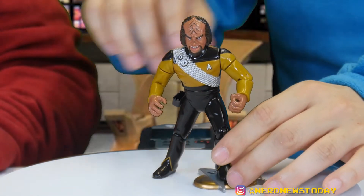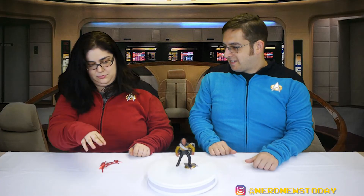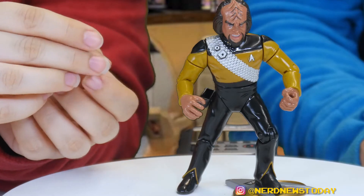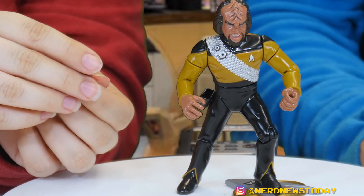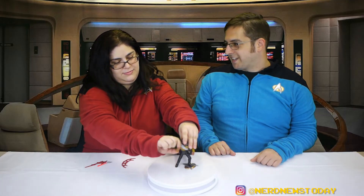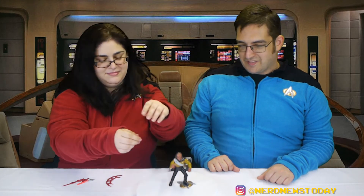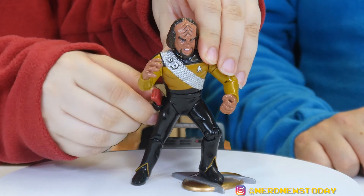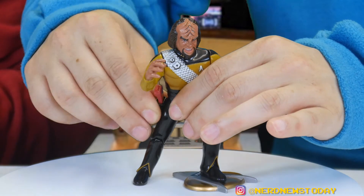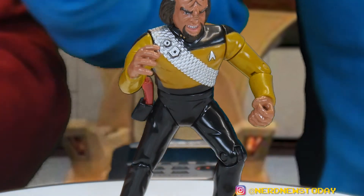Luckily, the one good thing about this odd articulation is his wrists — they're positioned in a way that you can easily hold most of his accessories. Speaking of accessories, let's bring some of them out. Here you have his tricorder — it's the same as all the others, just a different color. It fits in his nice little holster right here. It moves, which I was not expecting. Those do move for some unknown reason — I don't think they come out, but with enough force you probably could yank them out. For some odd reason this piece actually does move just because of how it's attached in there.